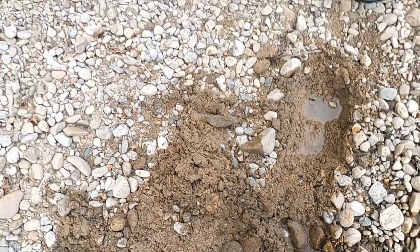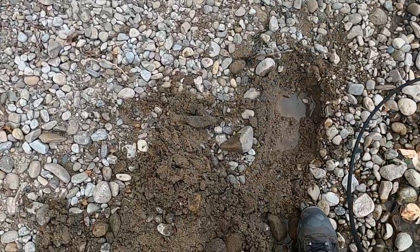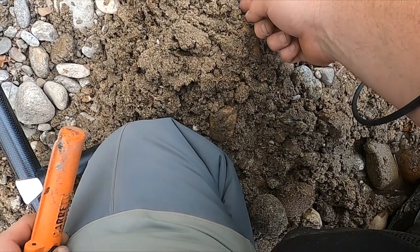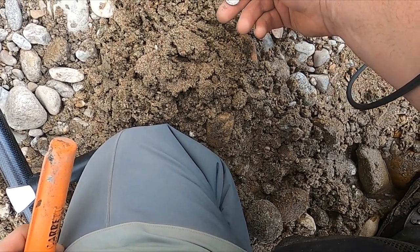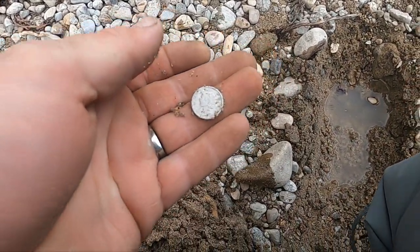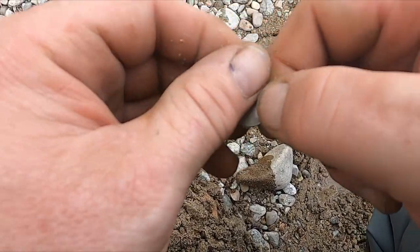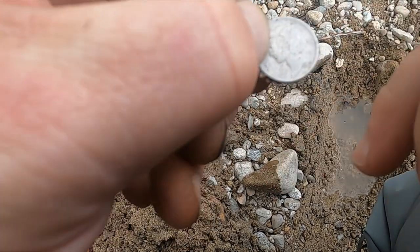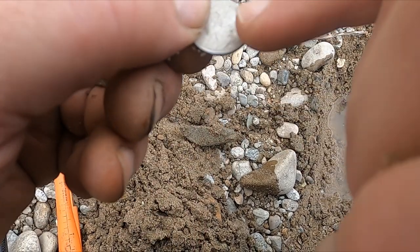I think I got something good — I haven't looked at it yet. It's ringing up a 26-27. Let's see the edge, it's not gonna look silver. Oh yeah — heck yeah, mercury dime! Man, I did not expect that, I thought it was gonna be a silver ring. Pretty decent shape too, see if I can get a date.